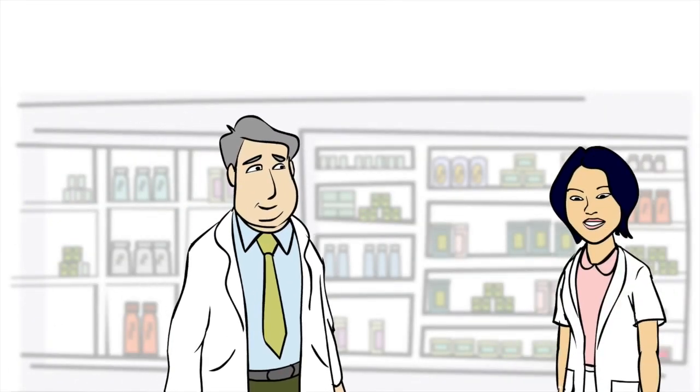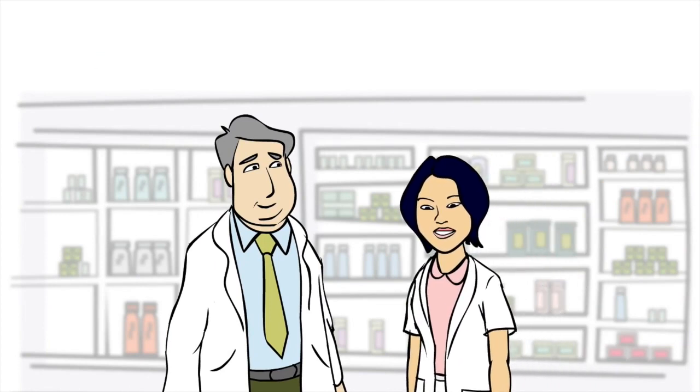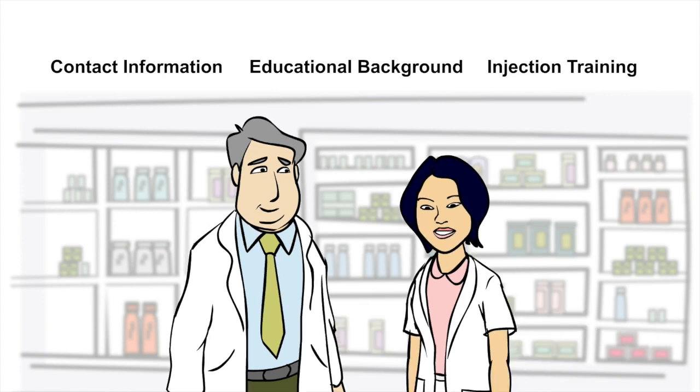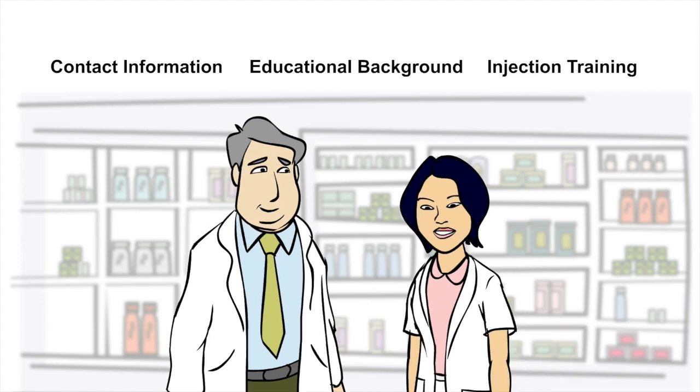You can also access more information about your registered pharmacist or pharmacy technician in Ontario. This includes contact information, educational background, and verification of additional training should it be required for certain services, such as injections. Any practice limitations or prior disciplinary findings can also be found here.